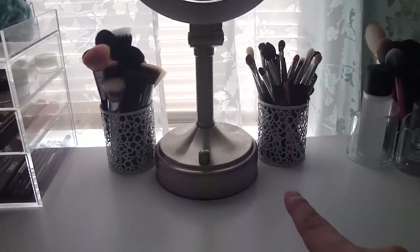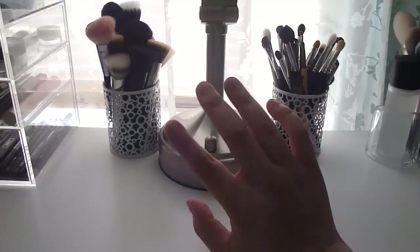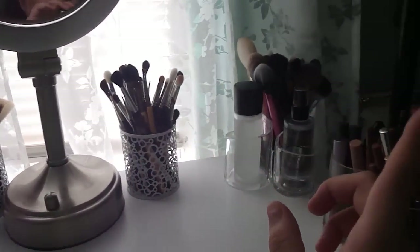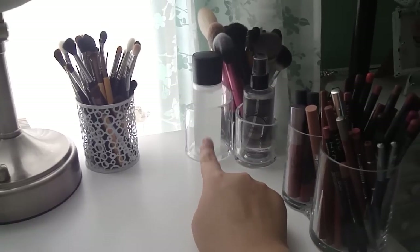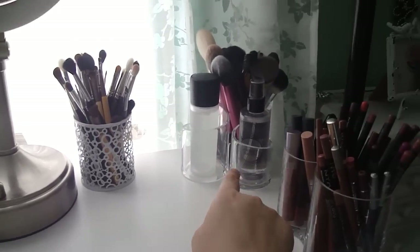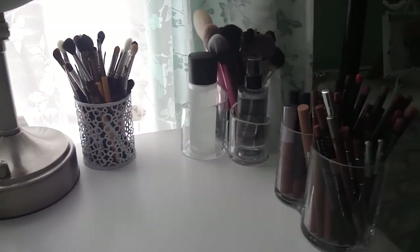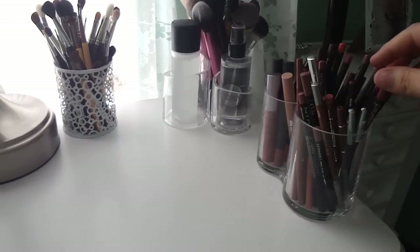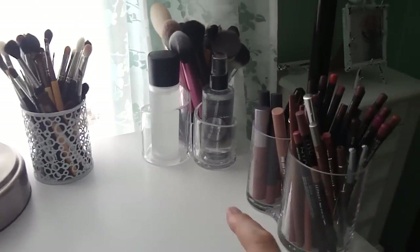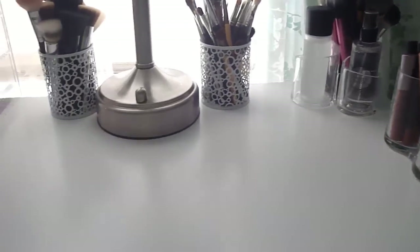I still have my brushes and my mirror, which is a Zadro mirror — I absolutely love it. Over here I still have my MAC Fix Plus and Smashbox Primer Water, and then brushes I've purchased that don't fit in there. In this little duo container I switched things over: I put my lip liners in the bigger compartment and my lip crayons that I love in the other part.